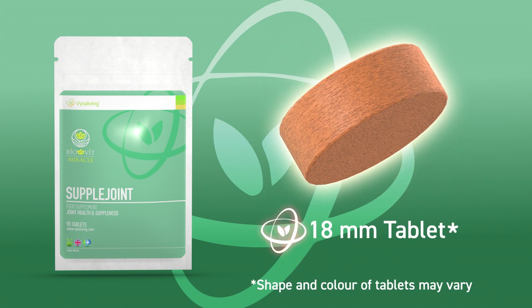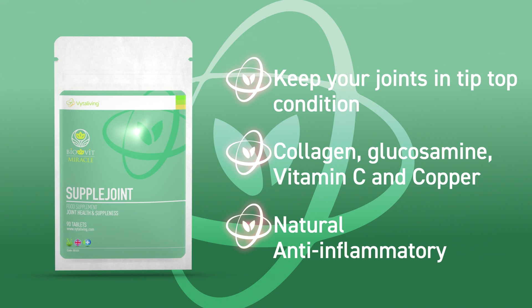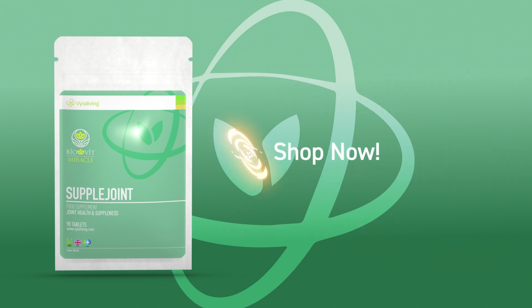Take three tablets a day. We're sure that you'll feel great and enjoy all the benefits of this convenient supplement, formulated with your health in mind. Make sure you order yours right now.